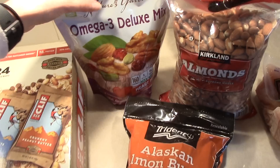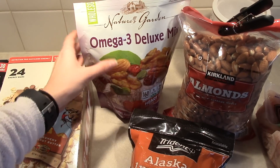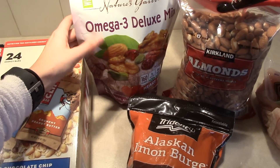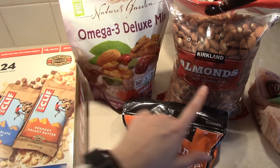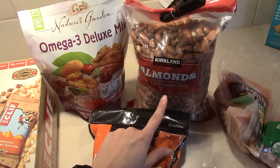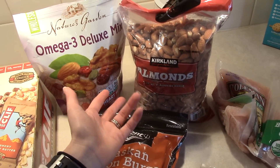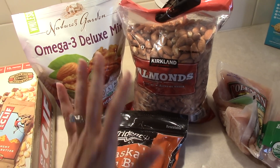I also got some different nuts and nut mixes. This is a nut mix with a bunch of different nuts — almonds, walnuts, pecans — and it also has some cranberries and I think some pistachios. And then I got this huge bag of almonds because this is just the cheapest way to buy them. I love mixing almonds with blueberries and eating them together. It's so good.